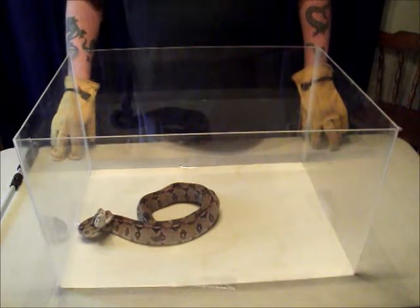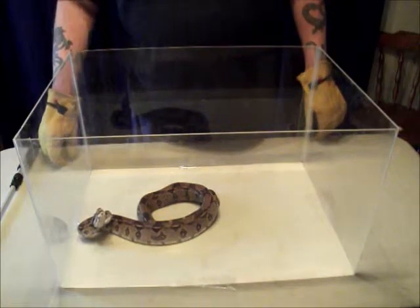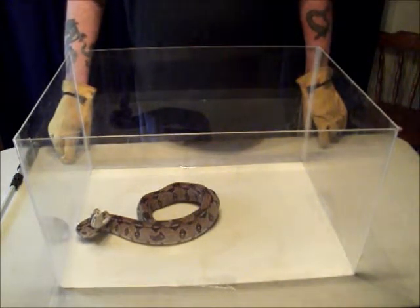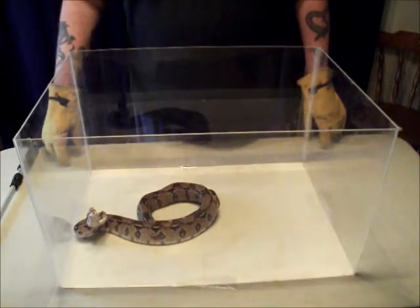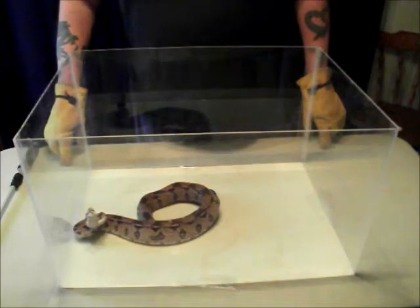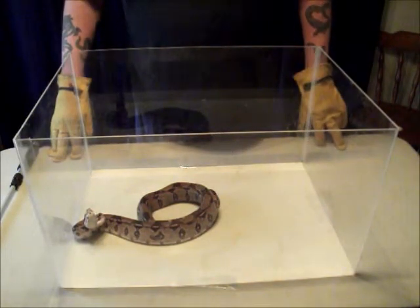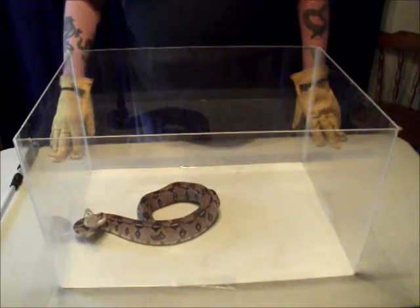The boa constrictor is a large snake, although it's only modest in size compared to other large snakes such as the reticulated python, the rock python, and the Burmese python. These snakes can reach anywhere up to 13 feet, depending on the locality and the availability of suitable prey. There is a clear sexual dimorphism seen in these species, with the female generally being much larger in both length and girth. A female snake will get up to 7 to 10 feet, while its male counterpart will only get 6 to 8 feet.